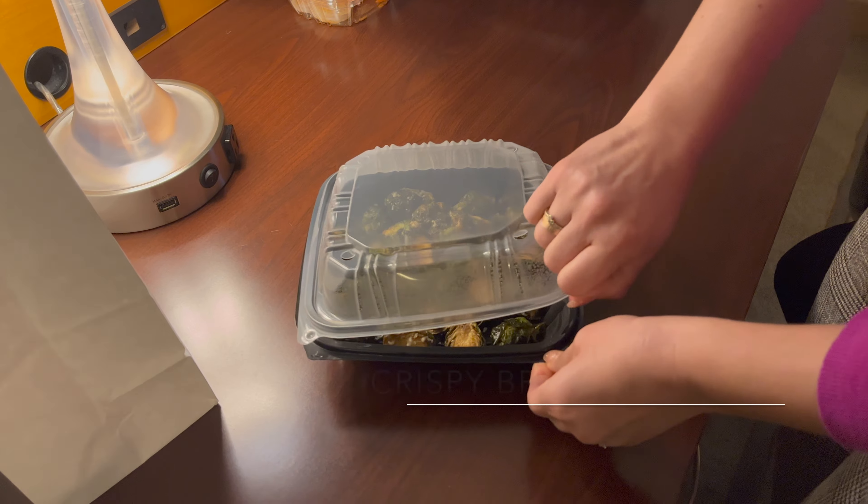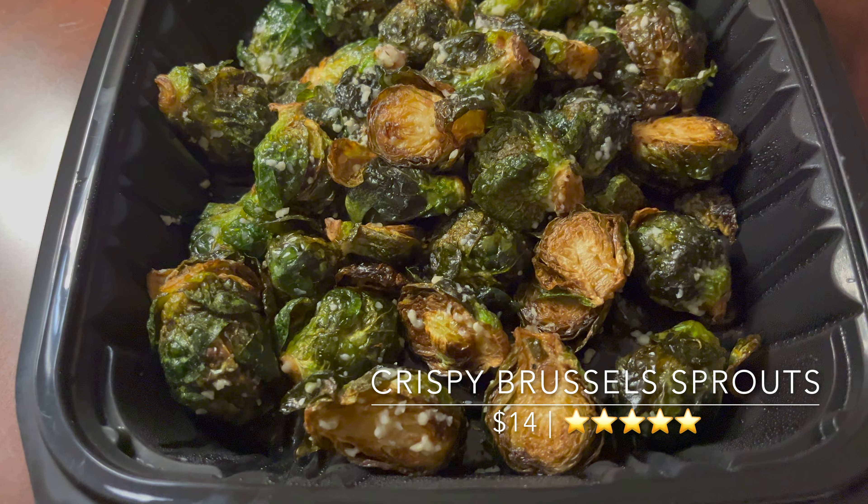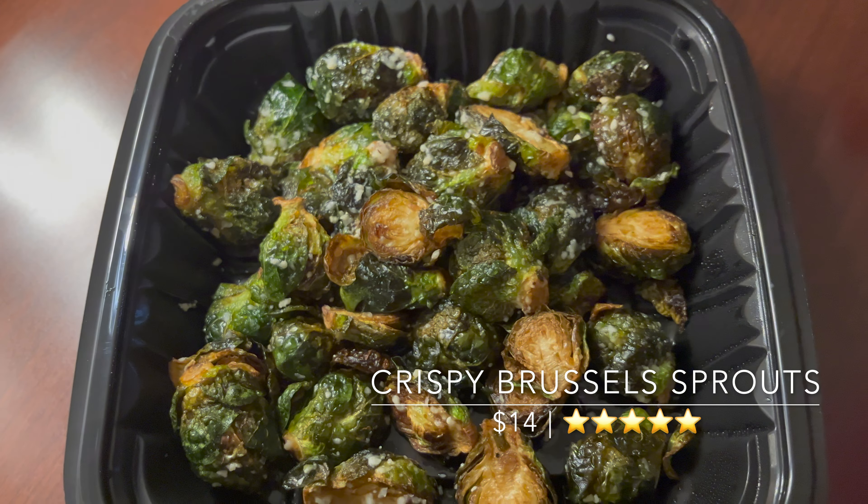The Brussels sprouts were amazing and were another pleasant surprise. Maybe even $14 amazing.